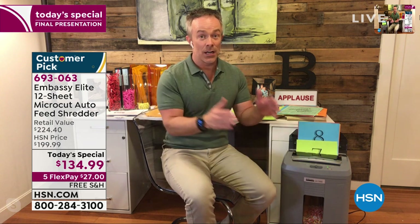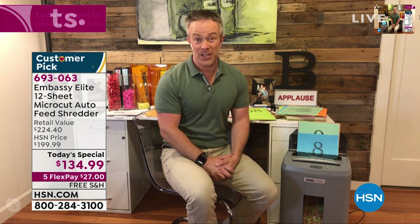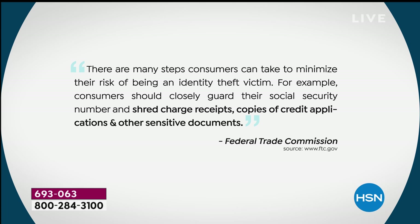You have that peekaboo window right down here — one of our reviewers called it an instant gratification window because she saw the paper go in and on the other end it was gone. The government is even warning us we need to shred. The Federal Trade Commission told us there are many steps we can take to reduce the risk of being an identity theft victim — closely guard your social security number, and shred charge receipts, credit applications, and other sensitive documents.